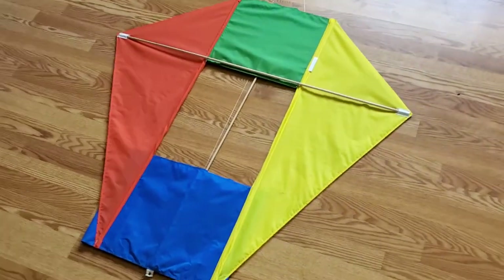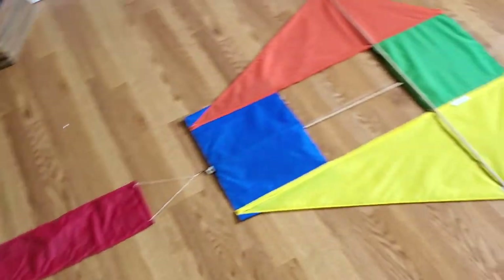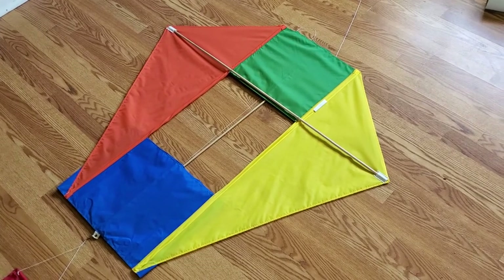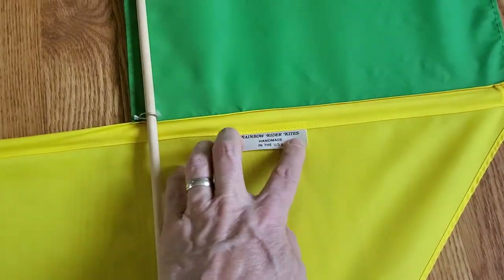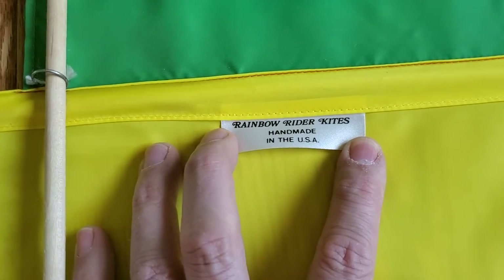It's called a French military kite, and the original design was during the Napoleonic Wars. They would make a gigantic one of these, and they'd put a guy in a little sling, and they'd let him go up. This is a neat kite. Rainbow Kites, Handmade USA.